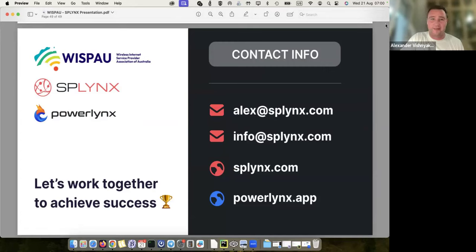That's all — I made it in exactly one hour. Splings is our main product and PowerLinks is our hotspot product. If you have any questions, you can write to alex@splings.com, or info@splings.com which will create a ticket. The website is splings.com and powerlinks.app. Let's work together to achieve success — we are open for communication and questions. We're also recording this so people watching later can also send me questions by email.